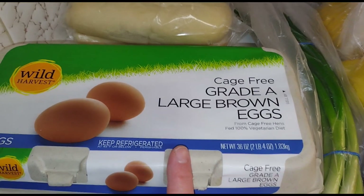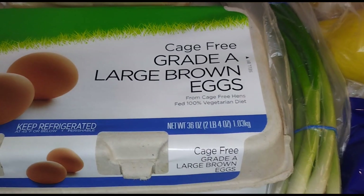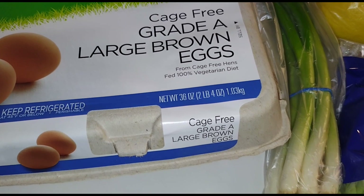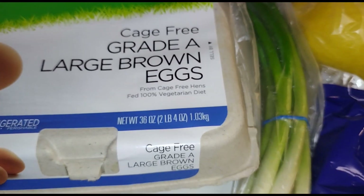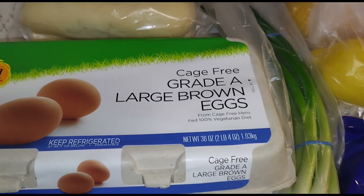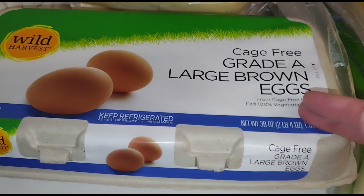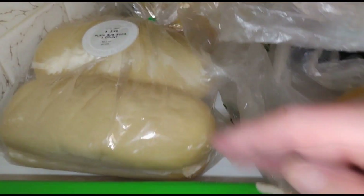These eggs were $3.99 — not a bad price! The typical price at our grocery store, if I don't get these Wild Harvest ones, is almost $8 to $9 for an 18-count of eggs. So this was a great deal.